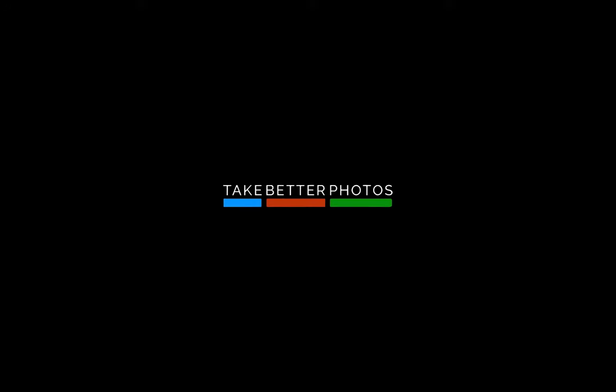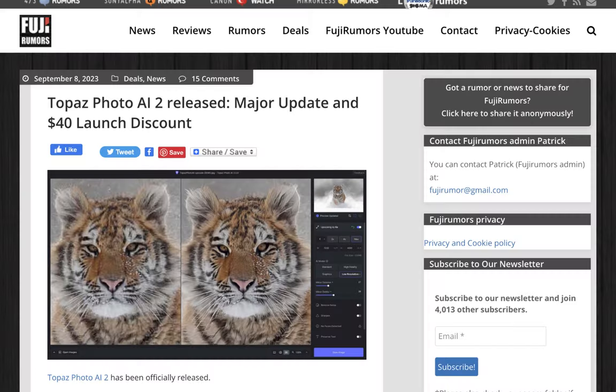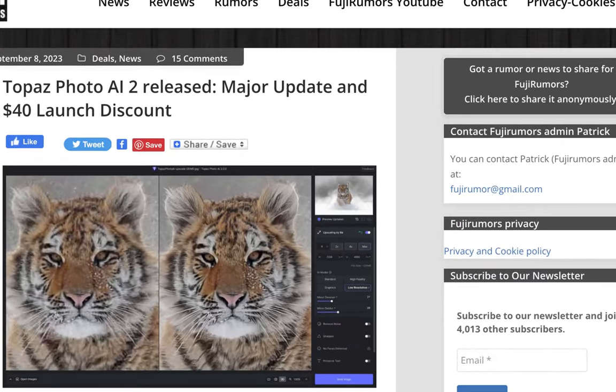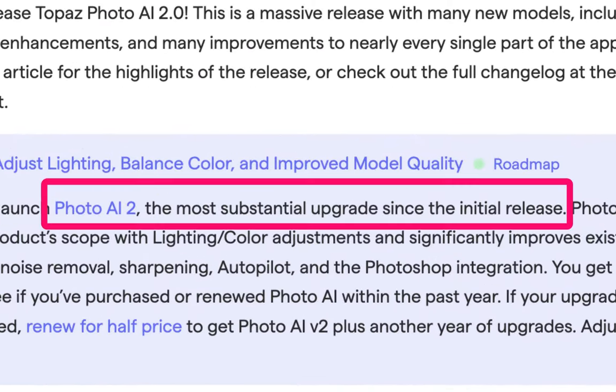Hello friends, welcome to the Take Better Photos channel. On September 7th, Topaz Labs Photo AI 2 was released. The company says it is the biggest upgrade since the initial release.